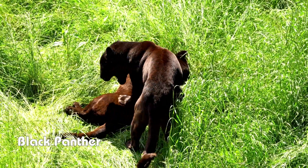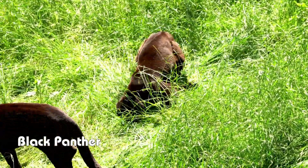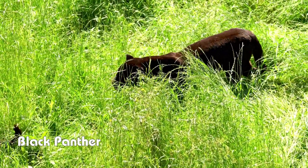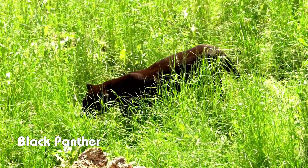First up, the Black Panther. Did you know the term Black Panther doesn't refer to a specific species? It's actually a melanistic variant of leopards and jaguars. Melanism causes their fur to appear almost entirely black. Despite their dark coat, you can still see the spots up close.